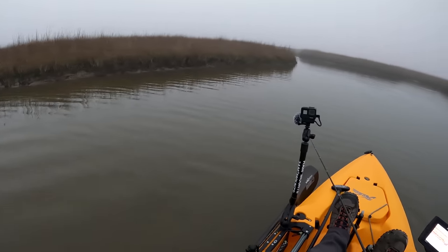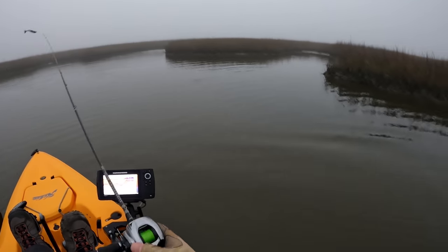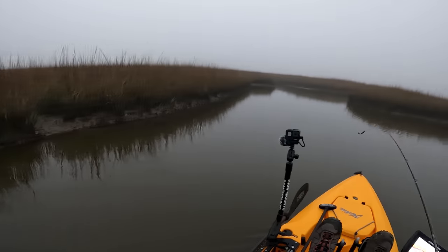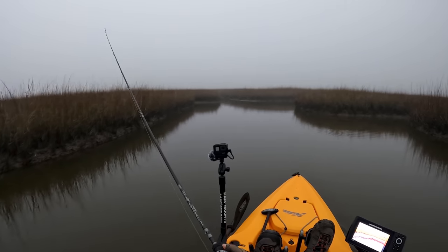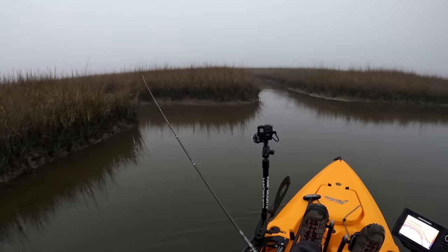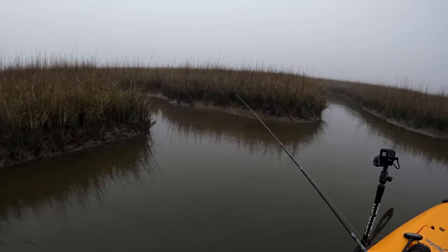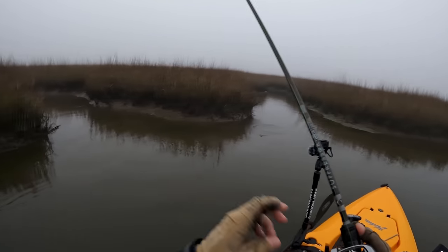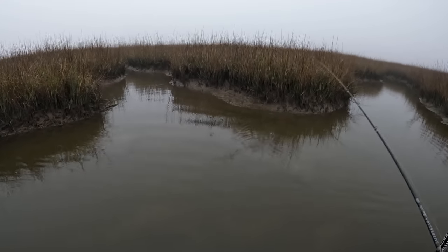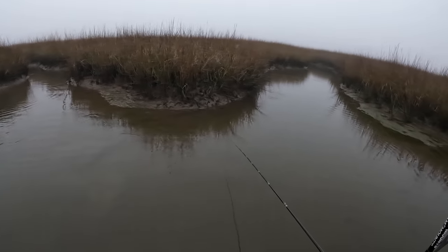Holy crap, water clarity is really good. Even though it's foggy and there's no sun, I can still see the bottom. There we go — oh my gosh, that felt like a flounder. Right here it just drops from six inches to two or three feet. That felt like a flounder — well, Nick, you're an idiot.